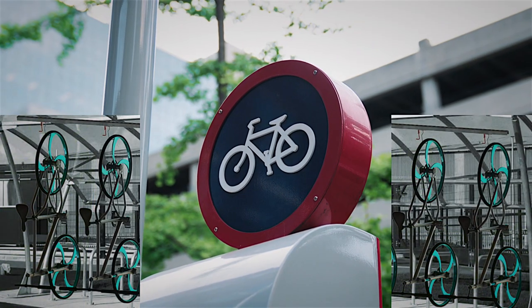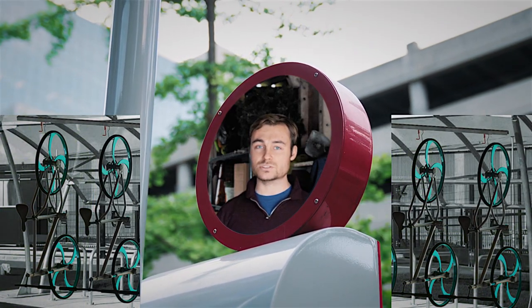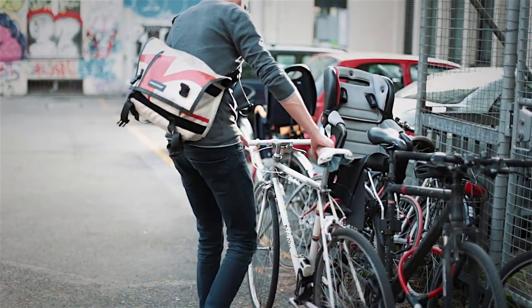It doesn't just stop at the garage. Roll Lock can be used in warehouse stores with bikes and even in public spaces.